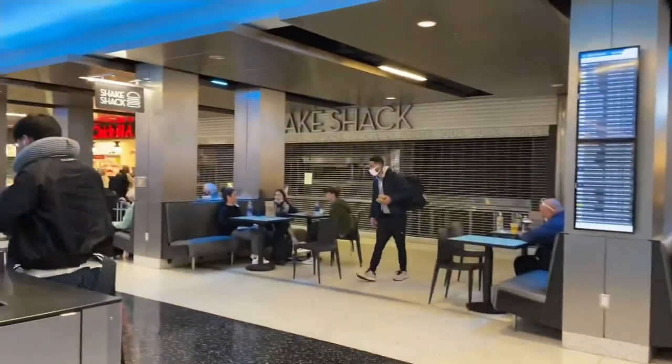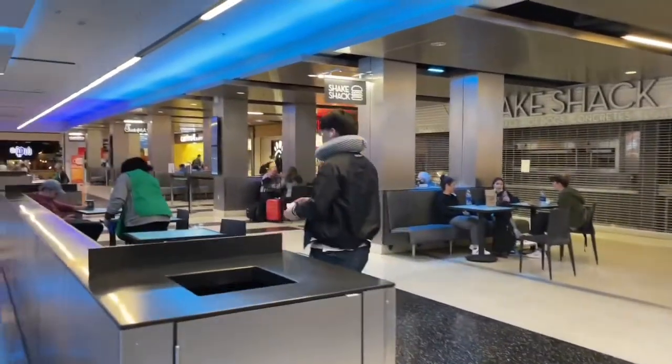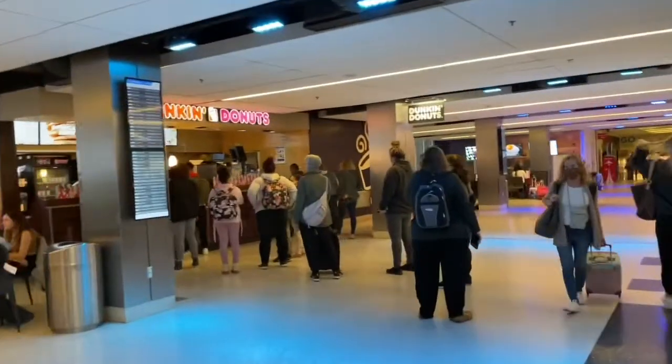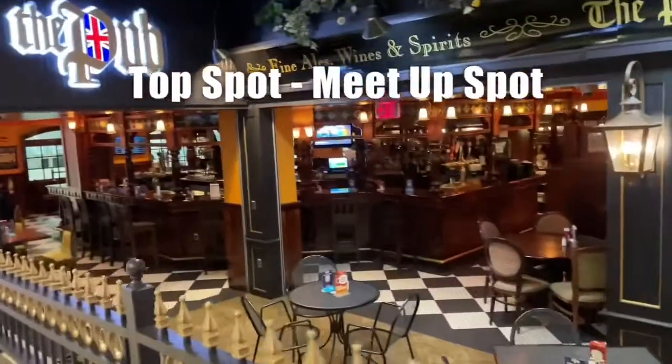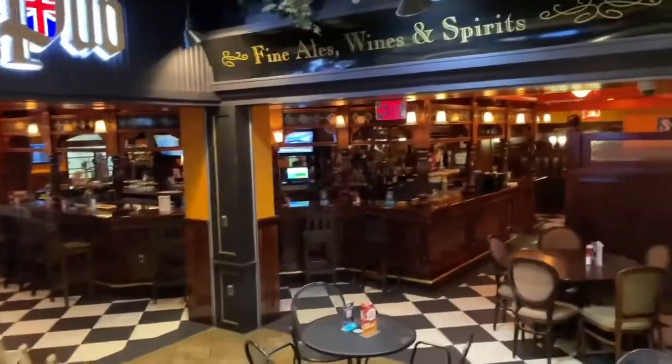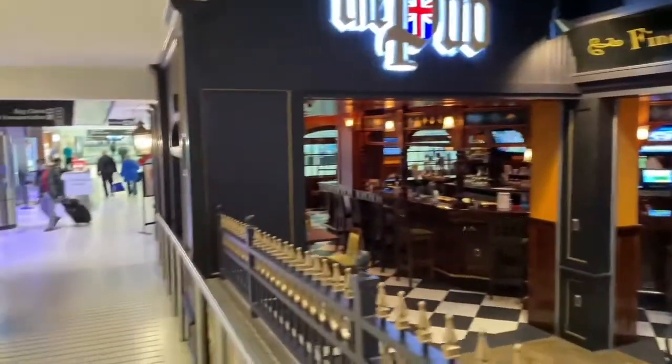Another of my favorite spots is the food court — we have Chick-fil-A, Shake Shack, burgers, bagels, and Dunkin'. You guys know I'm a fan of Irish pubs, and this is the most aesthetic place to grab a drink in the airport, and it's right next to security.